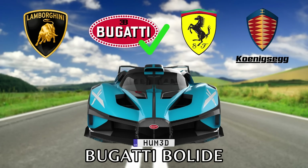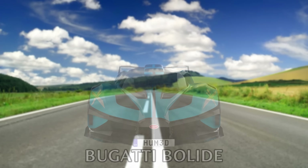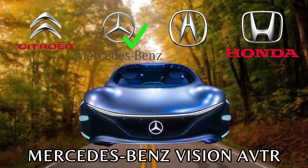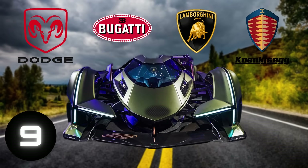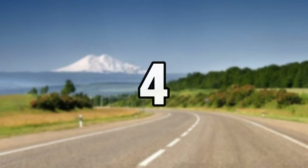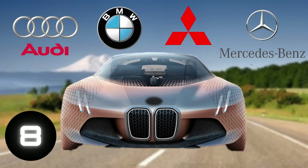It's a Bugatti. Mercedes-Benz. Lamborghini. BMW.